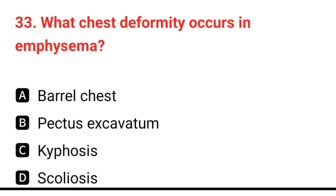Q33. What chest deformity occurs in emphysema? The correct answer is A: barrel chest.